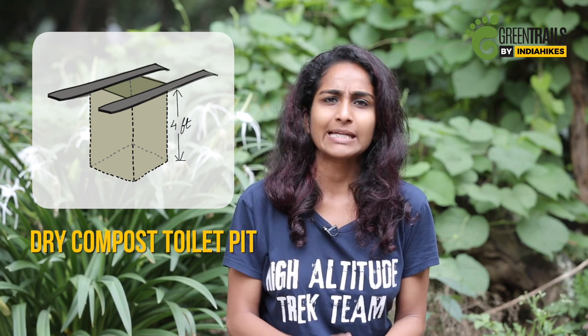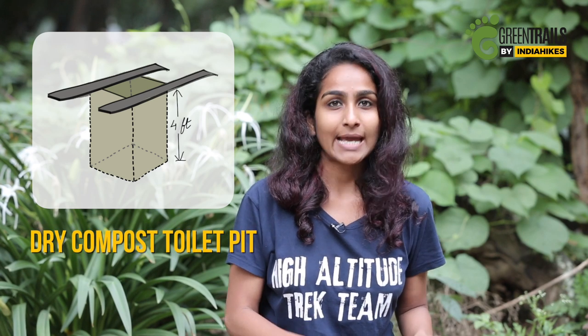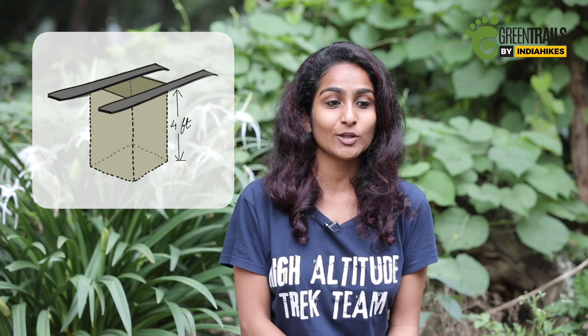But if you're trekking in a group, say 15 to 18 people, that's a lot of poop to handle. You need a bigger system. So at India Hikes, what we do is we use something called the dry composting toilet pit. It's basically the cat pit system except it's a lot deeper. That way you don't have to make that many holes and it lasts for a long time.